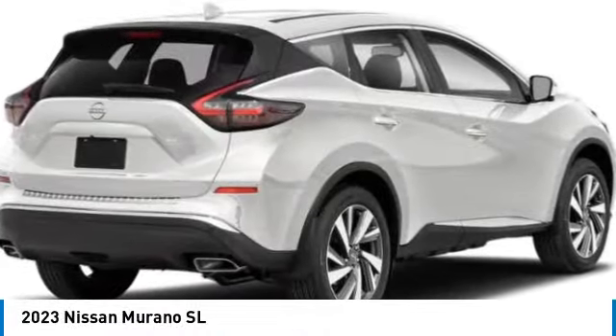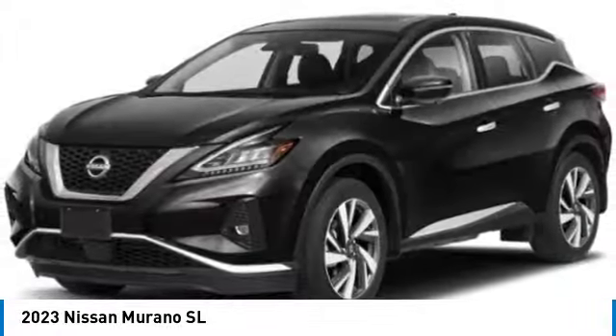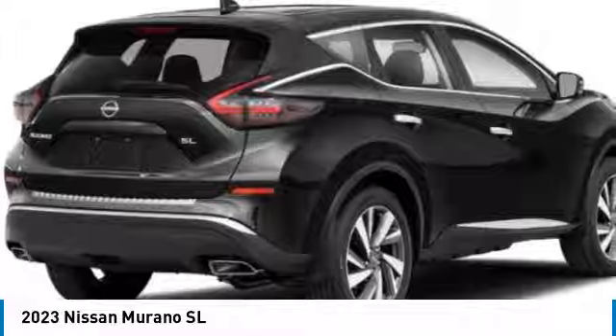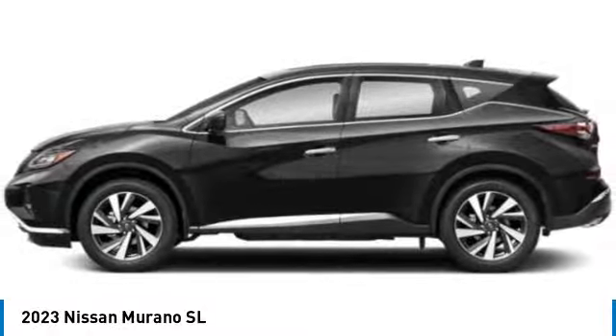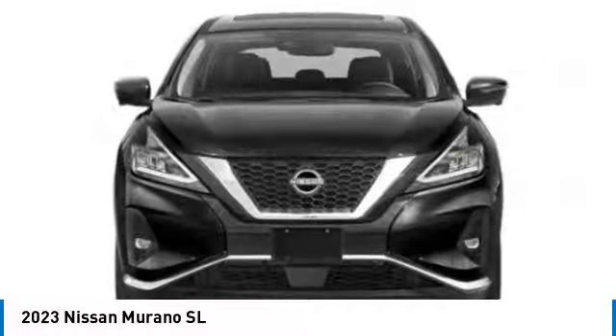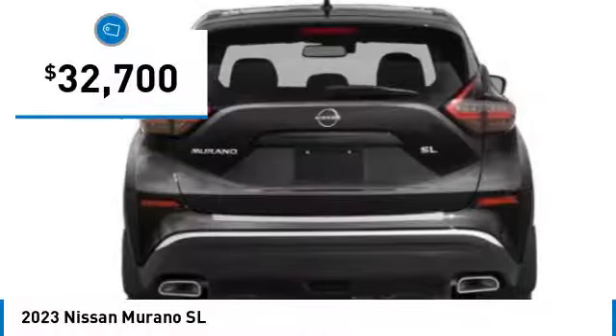You are going to love the 2023 Murano. The peace of mind of award-winning safety, including a five-star rating for side impact crash safety, comes standard with the Nissan Murano. Great fuel economy and a powerful V6 engine combined to deliver a refined driving experience. And it's priced below $35,000.